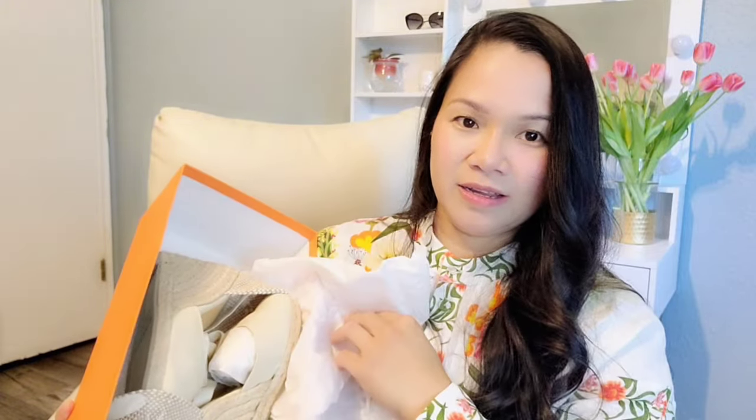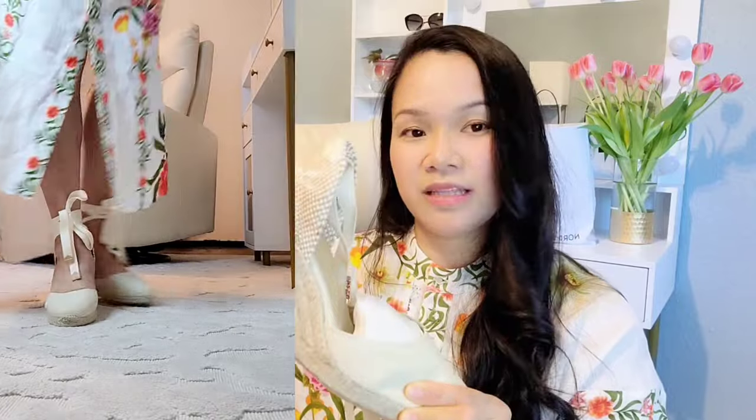The next one is from the brand Castaner 1927, also from Farfetch. It's a beautiful beige wedge sandal — perfect for spring and summer outfits. I love the height because it's not too high and not too low. Since I'm only five feet tall, I like anything that adds a little bit of height. I really like this sandal.